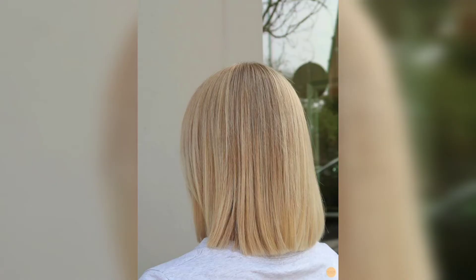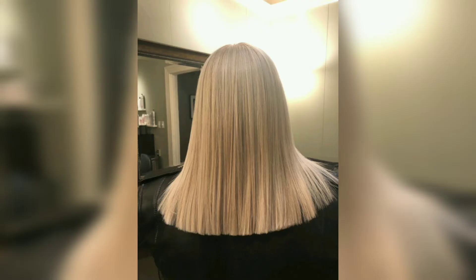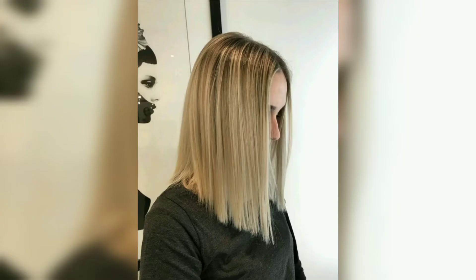If you are growing out your natural hair color, a line haircut is a fantastic option. You can achieve your hair goal and reveal the lovely natural hue in your looks by cutting off the lower parts of your colored hair.